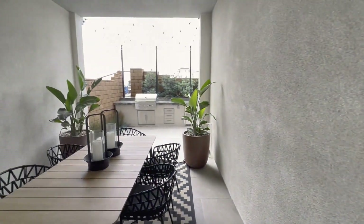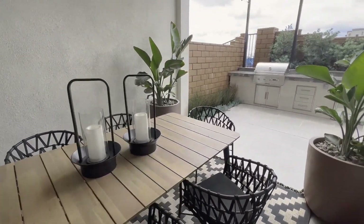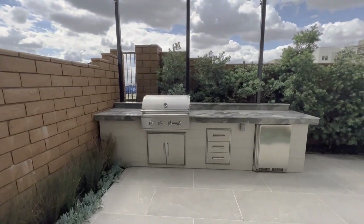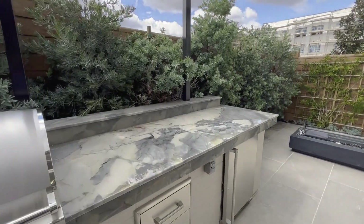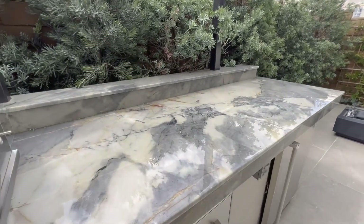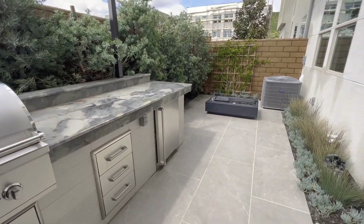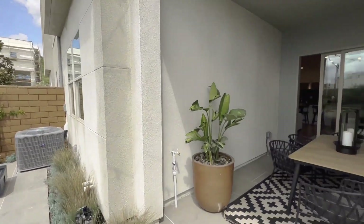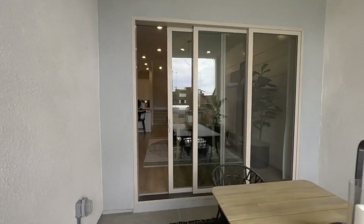Let's check out the backyard. You have a nice patio area here with the Coyote grill and this gorgeous marble countertop — wherever they sourced this, it is perfect. You have a little fridge there as well and a fireplace, which is pretty neat.